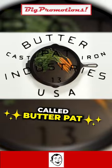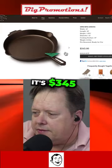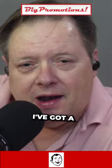Only YETI can get away with selling a $400 cast iron pan. But it's actually made by a group called Butterpat — their version of the same skillet is $345, so you're paying 50 bucks for the YETI name. I've got a Lodge pan at home, it works great, 30 bucks.